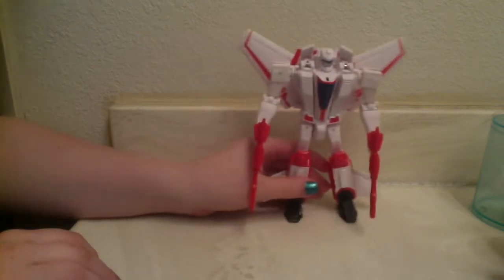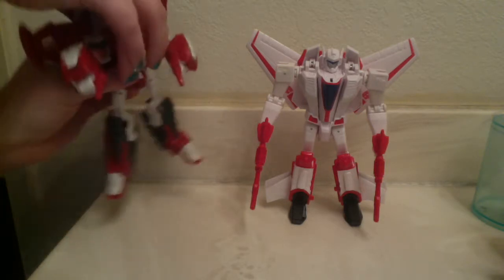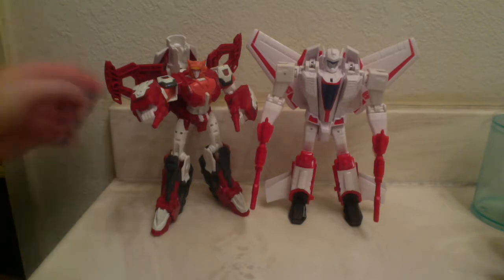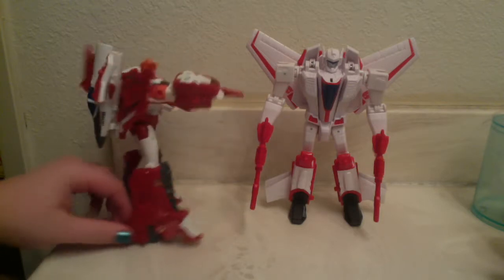Just for comparison, here he is with a recent red and white Jetformer, and here he is with Generations Alita-1. You can see he's actually just a little bit taller than her, with a little less kibble considering his cockpit folds in instead of onto her back.